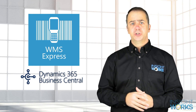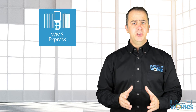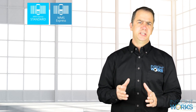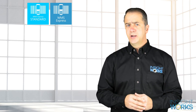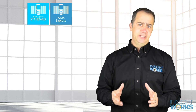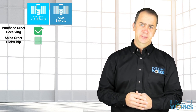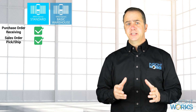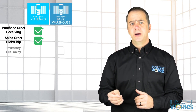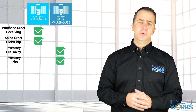There are three free versions of WMS Express to choose from. WMS Express Standard is perfect for organizations that use purchase and sales orders but don't use warehouse documents like picks and put-aways. You can complete tasks including purchase order receiving and sales order picking and shipping. The WMS Express Basic Warehouse version is a good option for those who run a warehouse where inventory put-aways and inventory picks may be required.